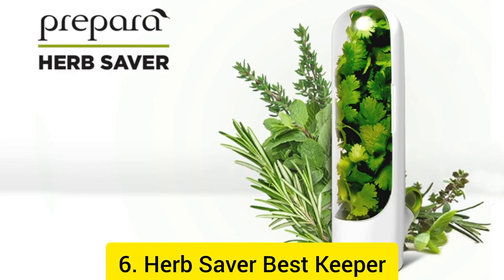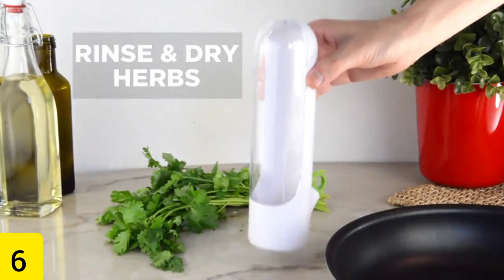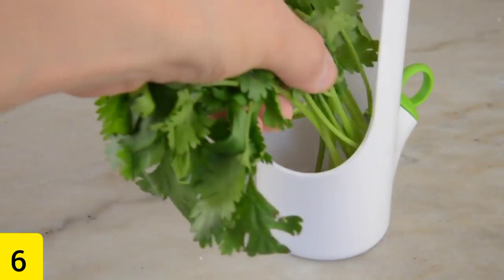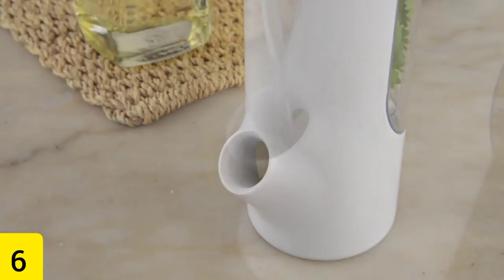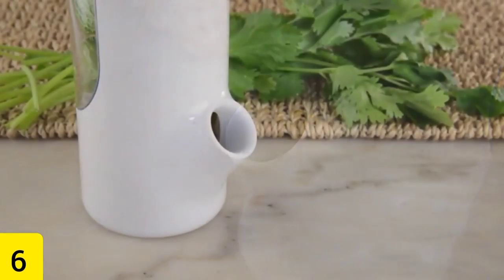Number 6: Herb Saver Best Keeper. By putting your herbs in this Herb Saver Best Keeper, which costs $21, you can ensure that they retain as much of their original flavor as is humanly possible. The herbs will keep for a longer period if you simply refill the container with water every three to five days. Additionally, it can be cleaned in the dishwasher, making it very easy to clean if it does become dirty.